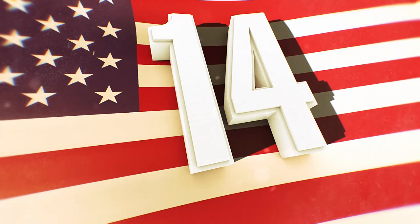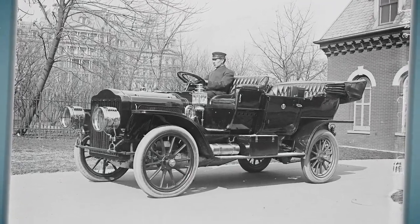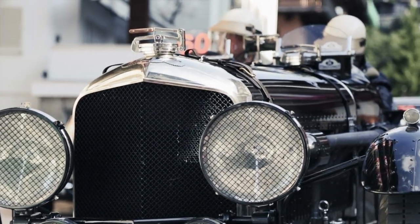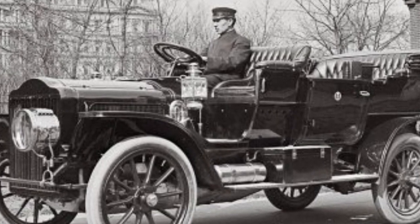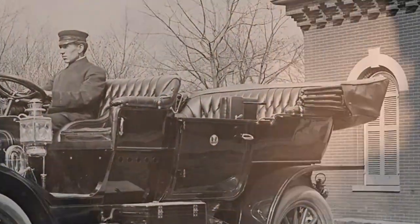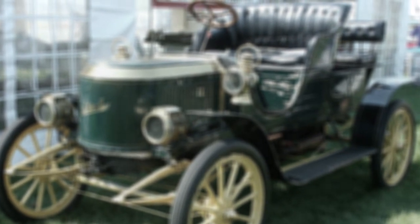President Taft's White Steamer converted the stables into a garage and is essentially the first presidential automobile. It used a steam engine developed by the White Motor Company in 1911. He preferred a steam-powered car since it could help him escape quickly from the press or photographers. It was quite a luxurious vehicle at the time, with a total of $12,000 spent on four of them — about $326,000 in today's money.